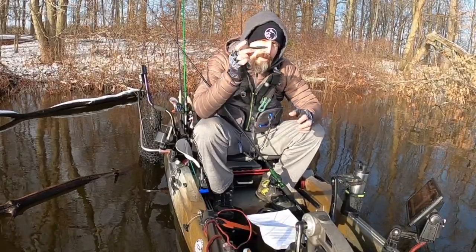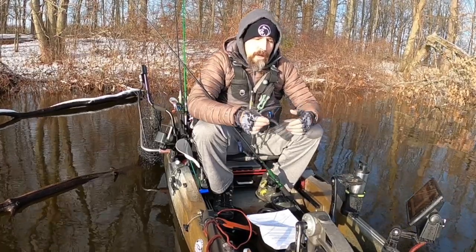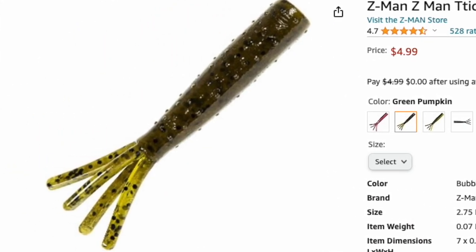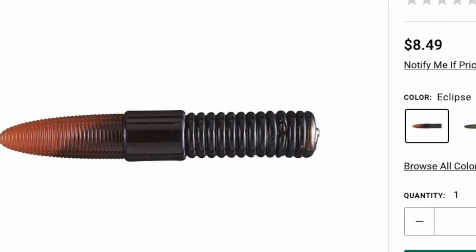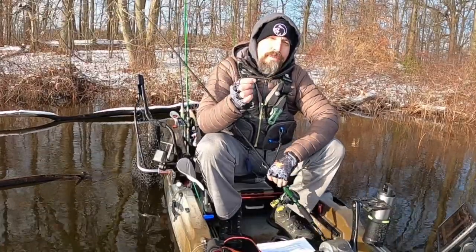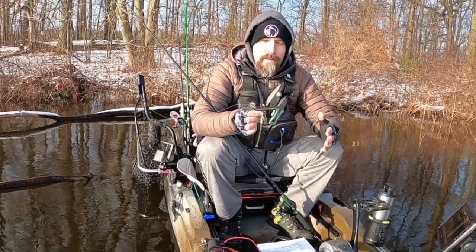The second lure I have hooked up in April is the Ned Rig. I started experimenting pouring my own colors, but I also like the KVD Ocho Ned Rig as well as the Z-Man Ticklers. I'm also experimenting with the Nikko Zaza Super Ned in straight black. I usually don't have this hooked up to a casting rod — it's usually on a spinning rod with eight-pound fluorocarbon, once again Seaguar VizX.